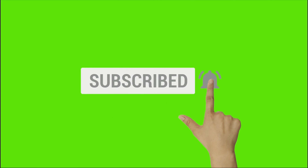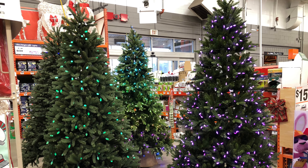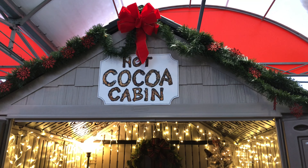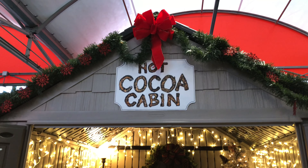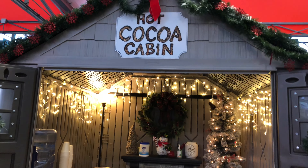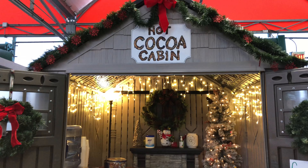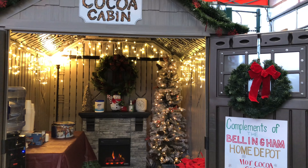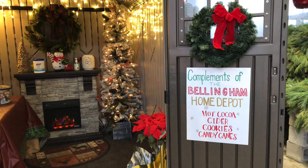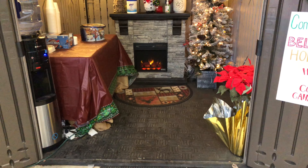Check out what Home Depot is doing to its Christmas shoppers. My local Home Depot here has a hot cocoa shop — or hot cocoa cabin — where customers can relax and get some nice refreshments while doing their Christmas shopping for Christmas trees, wreaths, Christmas decorations, and other stuff. They've set up a little nice hot cocoa cabin.